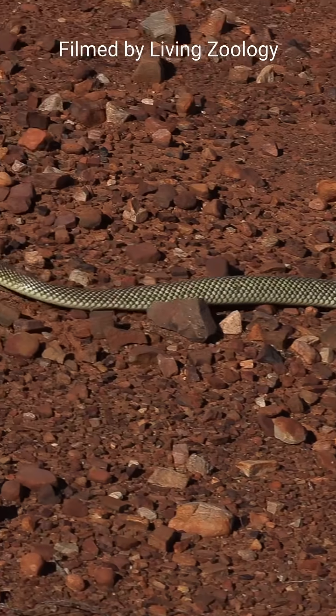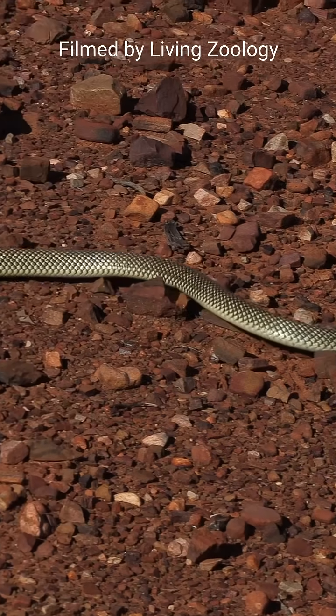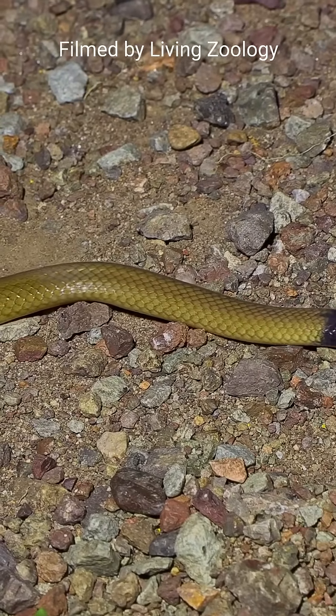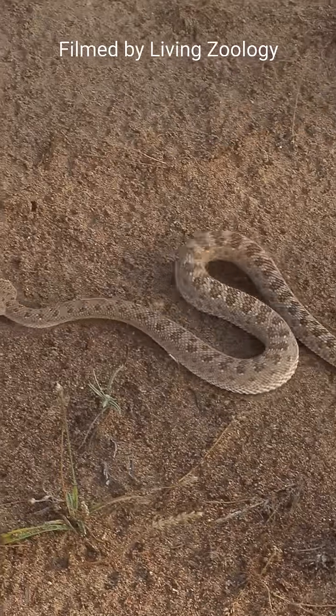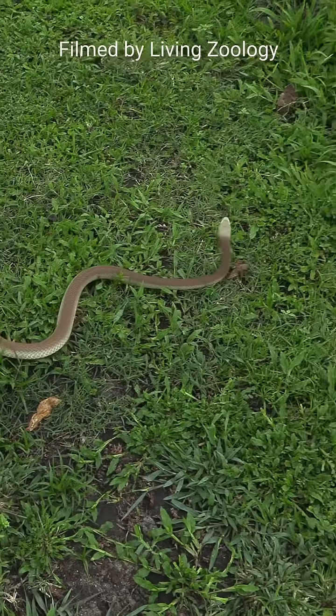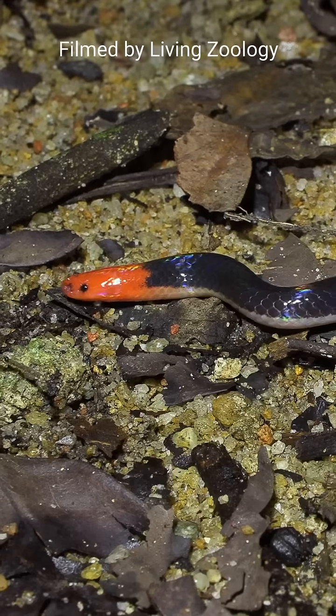Snakes move forward by using their powerful muscles. Usually, four types of snake movement are recognized. The most common is the serpentine locomotion, also called lateral undulation.